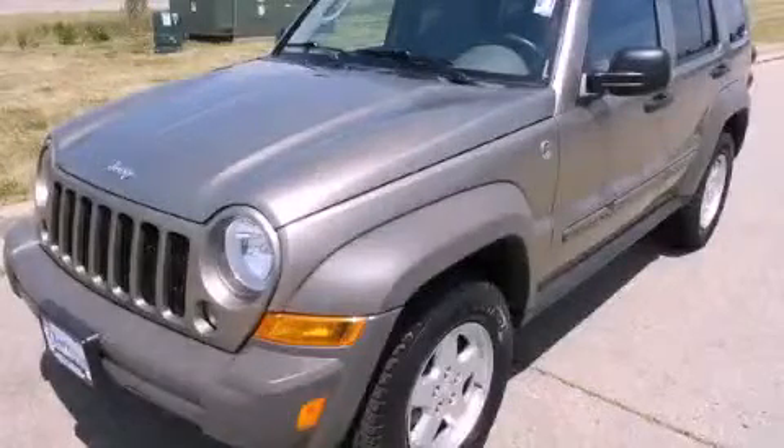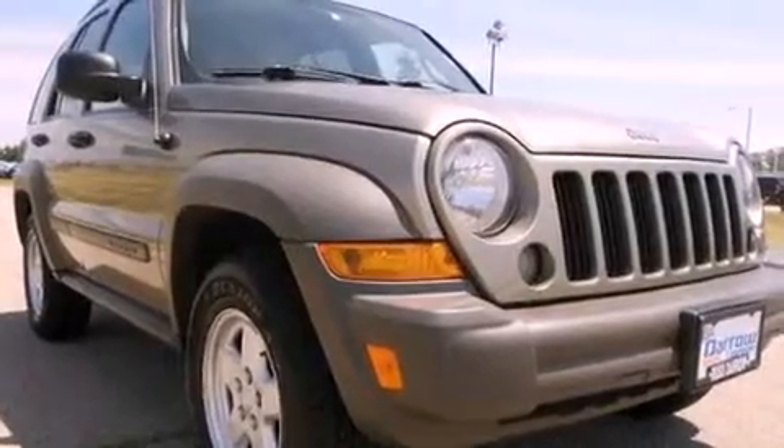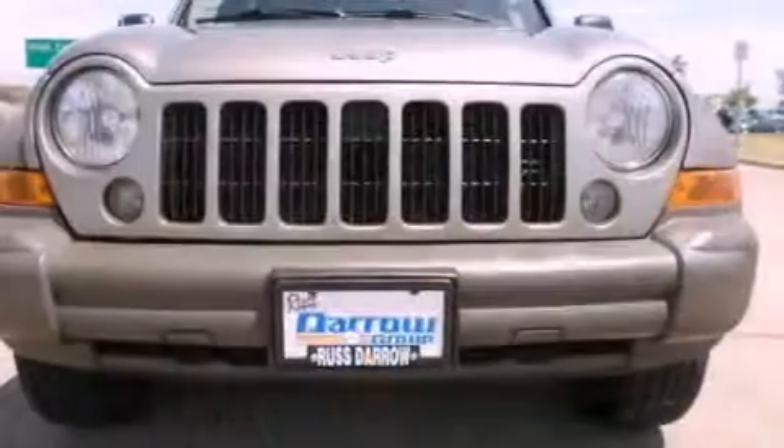This is a 2006 Jeep Liberty — a big SUV for big fun. It has a six-cylinder engine and a four-speed automatic transmission.